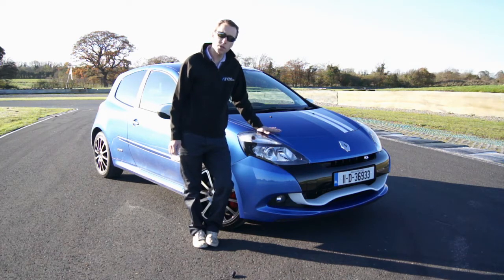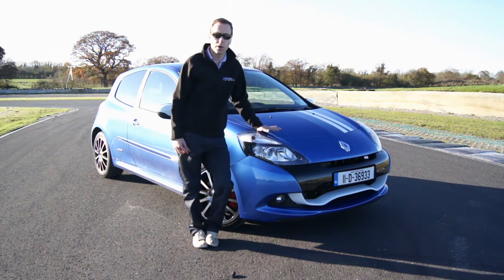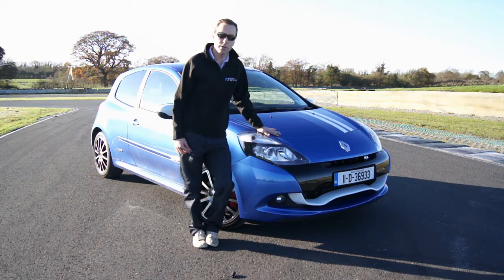Today I'm driving Renault's Clio RS Gordini. Where better to put this car to the test than on track? We're here at Mondello Park on the national circuit where we're going to bring it for a few laps and see what this car is made of.